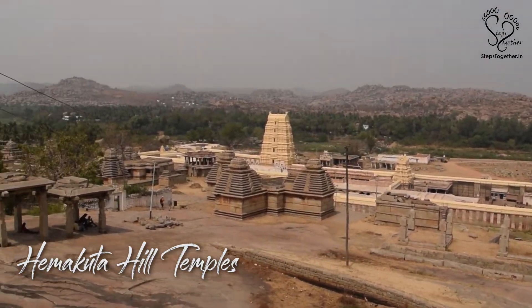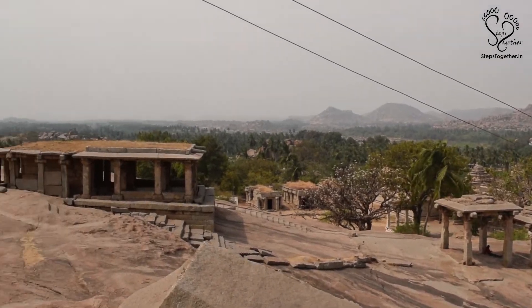As you climb up the hill, you will uncover more and more gigantic rocky hills surrounding Hampi.